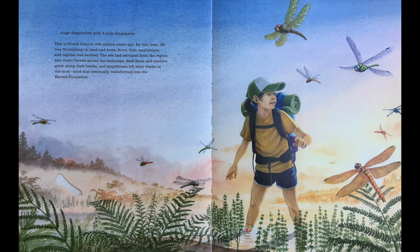This is Grand Canyon 280 million years ago. By this time, life was flourishing on land, and trees, ferns, fish, amphibians, and reptiles had evolved. The sea had retreated from the region, and rivers flowed across the landscape. Seed ferns and conifers grew along their banks, and amphibians left their tracks in the mud — mud that eventually transformed into the Hermit Formation.